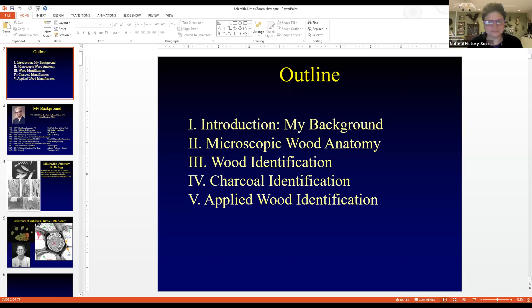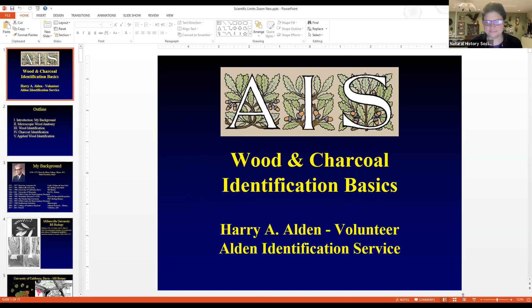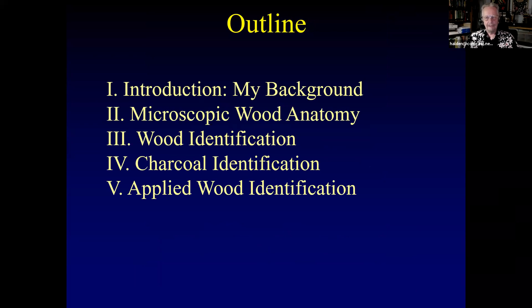Thank you for joining us. Thank you, Bronwyn, and thank you for inviting me. My name is Harry Alden. I'm a volunteer at the Alden Identification Service, which I started in 1986. I want to give you a little introduction of my background, then look at microscopic wood anatomy, wood identification, charcoal identification, and then the best part — applied wood ID.